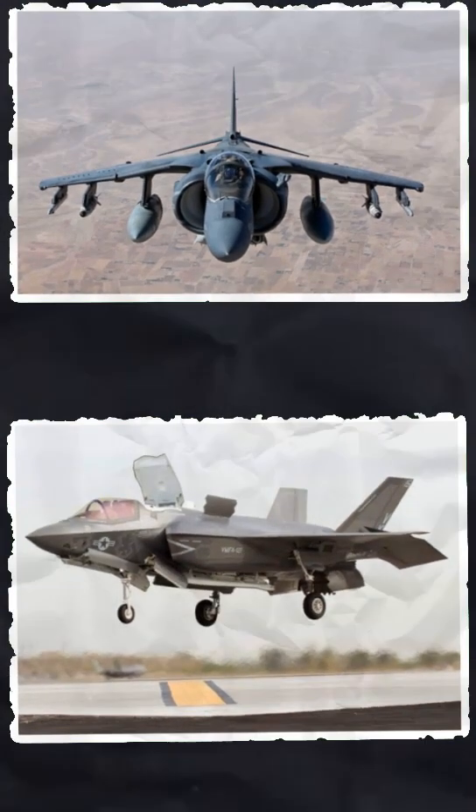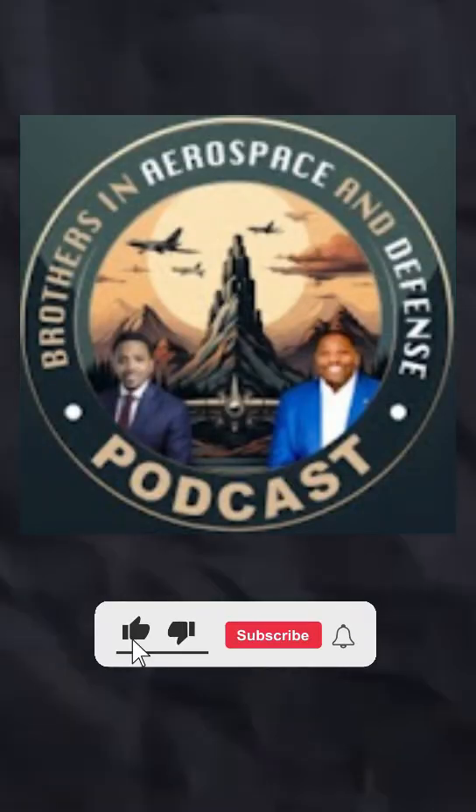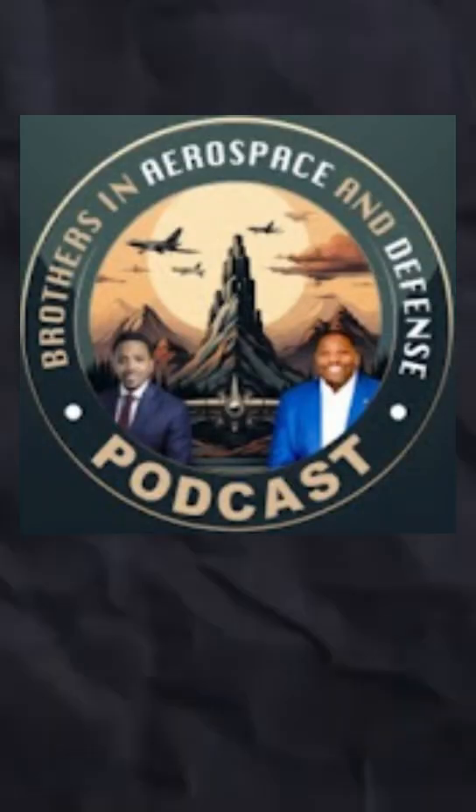So, who do you think wins the short takeoff and vertical landing battle? Drop your thoughts in the comments, and don't forget to subscribe to Brothers in Aerospace and Defense for more showdowns.